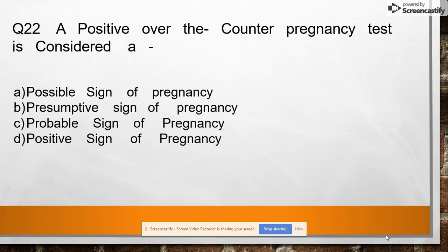Question 22: A positive over-the-counter pregnancy test is considered as a positive sign of pregnancy, a presumptive sign of pregnancy, a probable sign of pregnancy, or a positive sign of pregnancy. Answer: a probable sign of pregnancy.